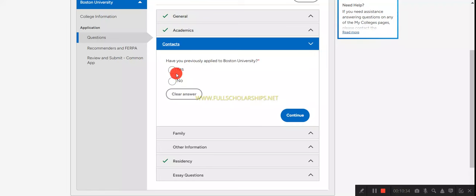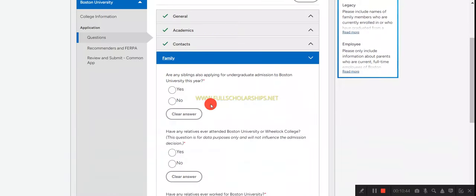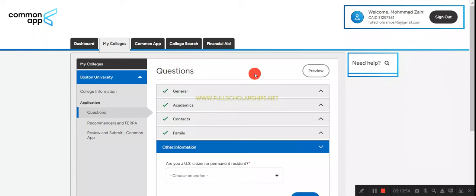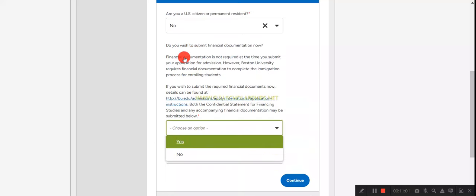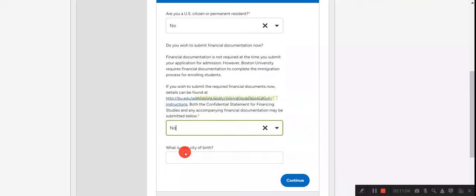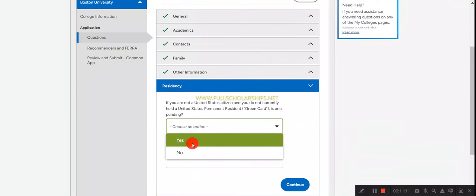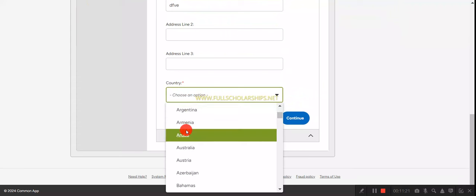You can skip the advisor question if you wish. Confirm whether you have previously applied to Boston University and provide family information — whether any family members or siblings studied at Boston University, or if any relatives or family members work there. These links to the university can impact your application. Indicate whether you are a US citizen and whether you hold a US green card, then provide your country of residence.